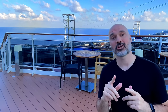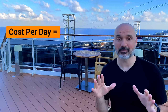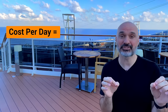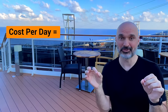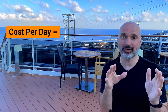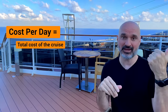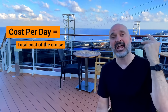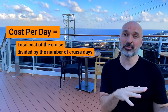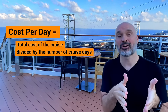The next term is cost per day. I don't hear a lot of cruisers talking about this number, but to me it's the best way to compare apples to apples — cruises to cruises. That's the total cost of the cruise — cruise fare, taxes, port fees, and gratuities — divided by the number of days in the cruise. That gives you what the cruise costs you per day.